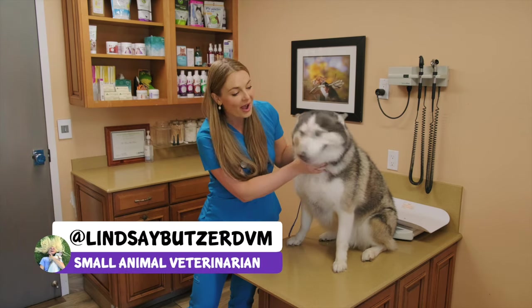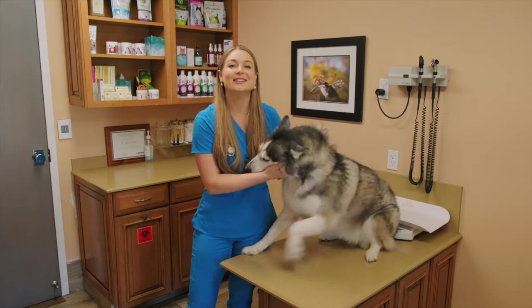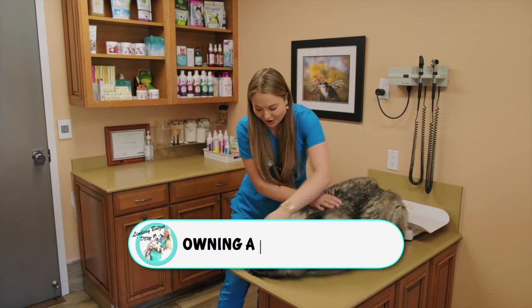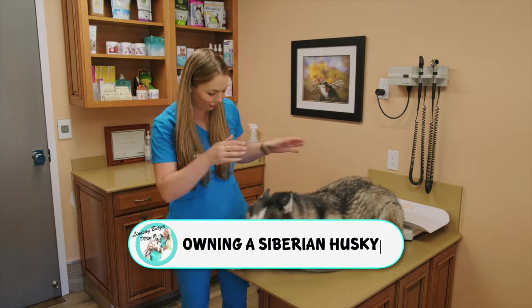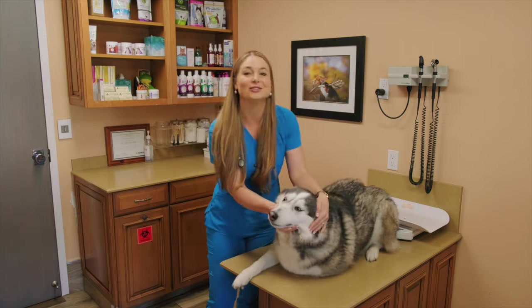So you want to own a blue-eyed, fluffy sled dog — the Siberian Husky. Today with me is Skye. She's actually one of my client's dogs, and she is so squirrely and so cute. Are you a good girl, Skye? She is so adorable.